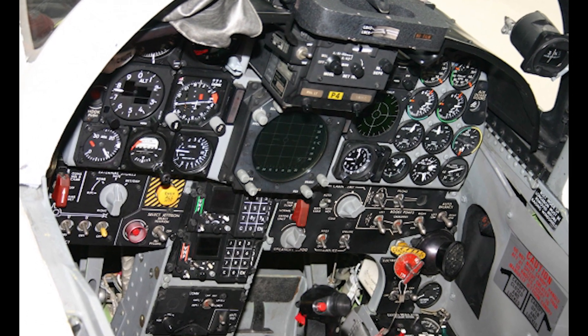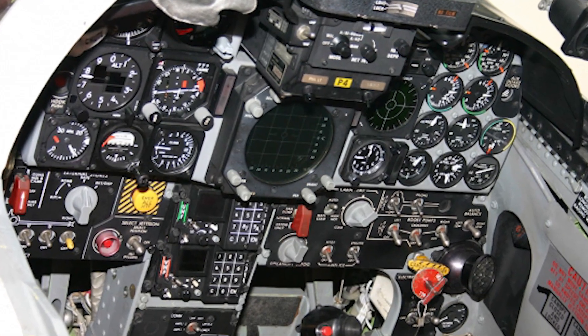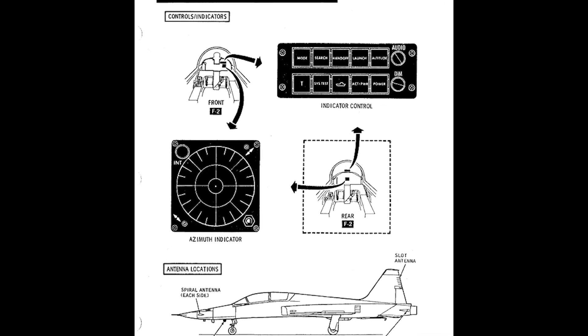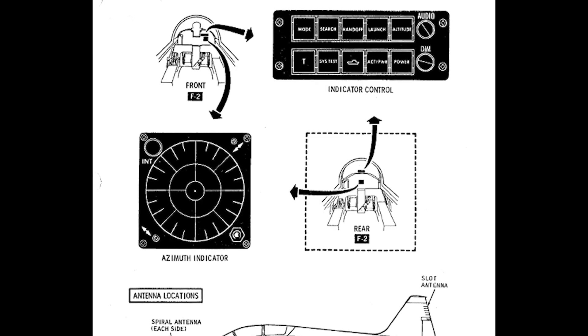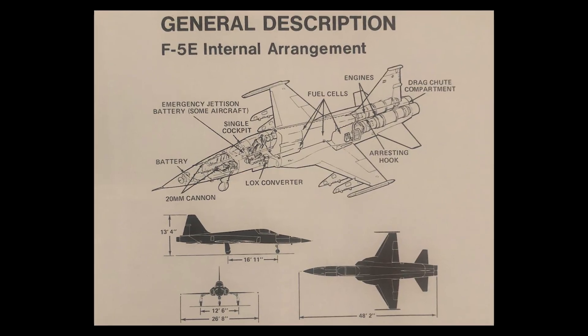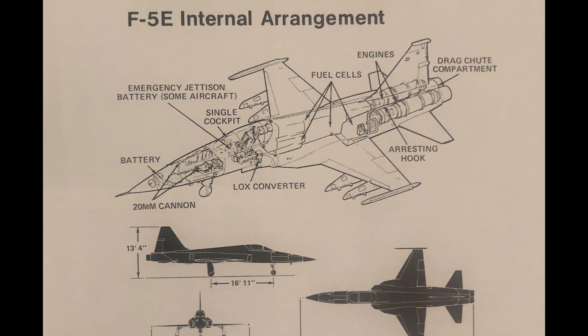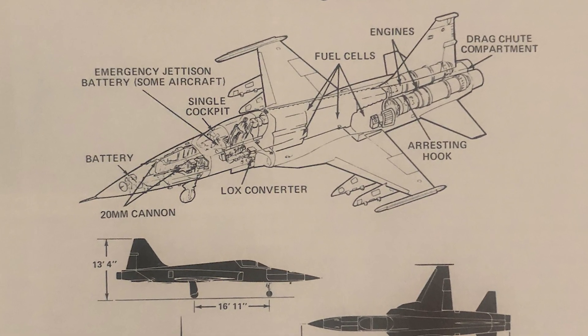Aside from the engine upgrades, perhaps the biggest change from the F-5A to the E model were the avionics. Additions such as GPS, electronic countermeasures, an air-to-air fire control radar system, a lead computing gunsight, and an internal navigation system all contributed to modernizing the F-5. These upgrades made the fighter more lethal and survivable.